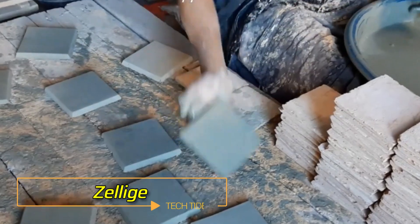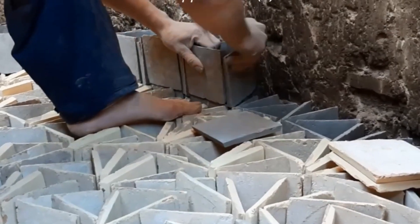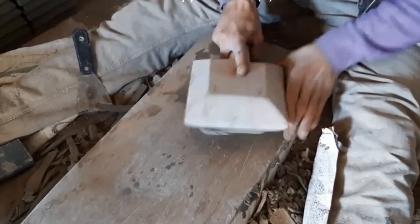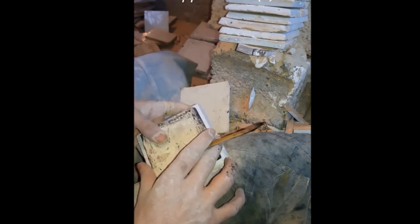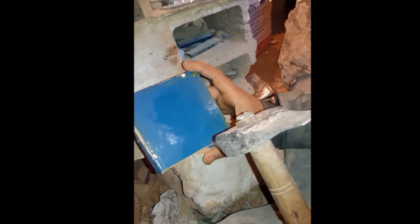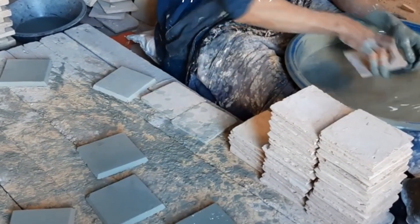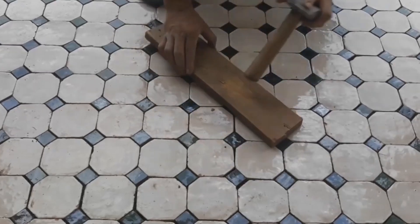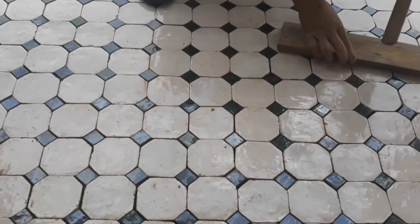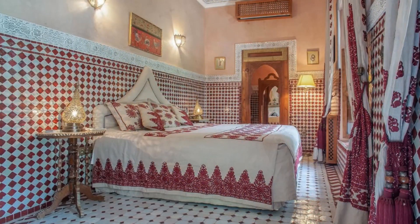These tiles are called zellige. They originate in Morocco and have been popular since the 10th century. Originally they were small, about 3 by 3 cm mosaic pieces, each made and painted by hand from raw clay, making them quite expensive. Today they're much more affordable as the tiles are manufactured in factories, but handmade zellige has not lost its popularity. You can see a Moroccan workshop using traditional techniques such as sun drying and baking in a classic kiln at temperatures of 800 to 1,000 degrees Celsius. There are more than 70 designs in the workshop catalogue, and the tiles are sold not only in Morocco but also in Europe.